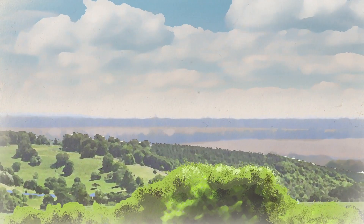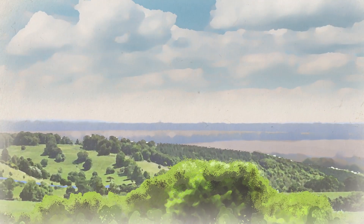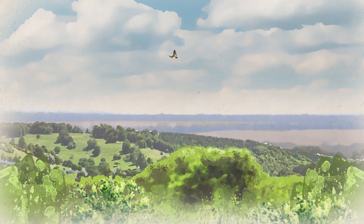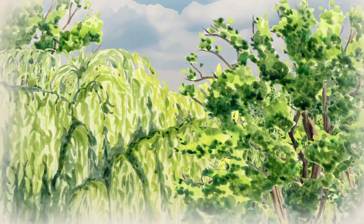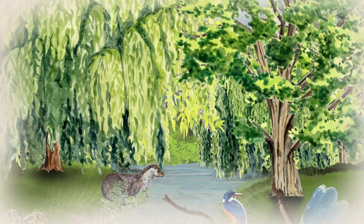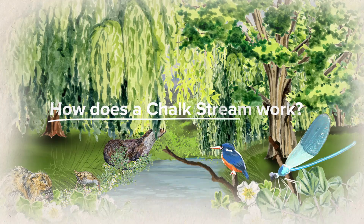The beautiful Chilton Hills, an area of outstanding natural beauty, home to nine of just 260 chalk streams in the entire world, supporting a variety of rare and threatened wildlife. But what is a chalk stream, and how does it work?